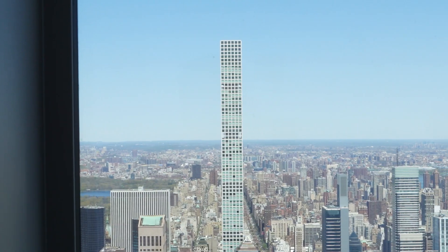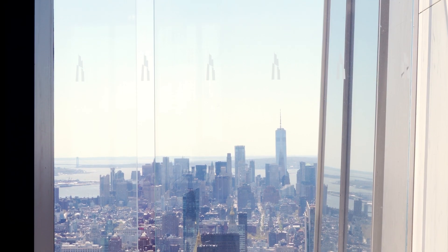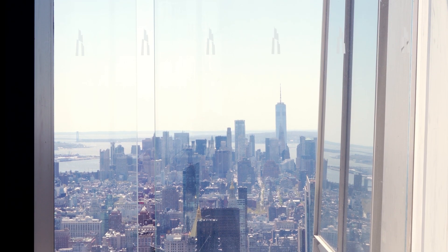We're standing right now on the 73rd floor, which is the highest office floor in Midtown. As you can see, the views are tremendous. Right now behind me is a view of downtown and the Empire State Building.